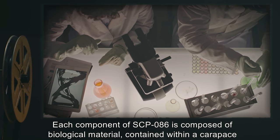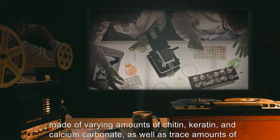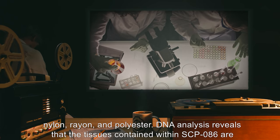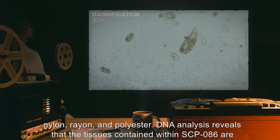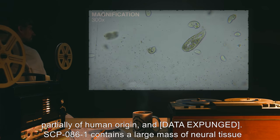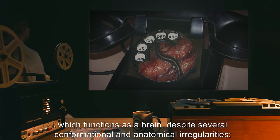No physical connection or electromagnetic transmission between any of these components has been detected. Each component of SCP-086 is composed of biological material contained within a carapace made of varying amounts of chitin, keratin, and calcium carbonate, as well as trace amounts of nylon, rayon, and polyester. DNA analysis reveals that the tissues contained within SCP-086 are partially of human origin.